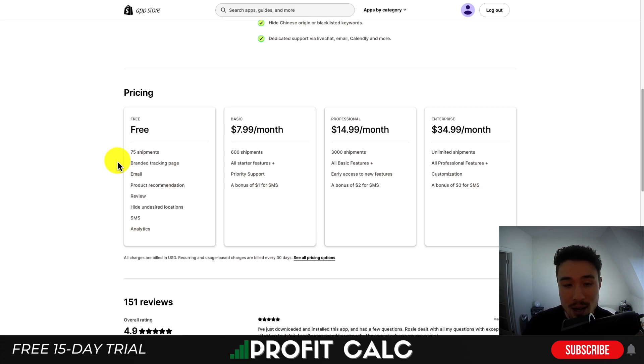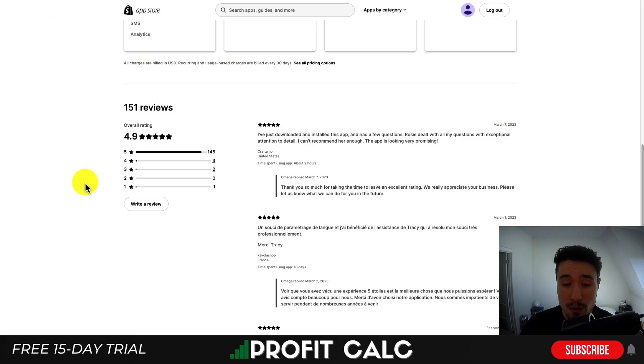Their free plan includes up to 75 shipments a month with a branded tracking page and quite a few other features, and pricing goes up depending on shipment volume. In terms of reviews, it has an excellent 4.9 stars with 145 five-star reviews.